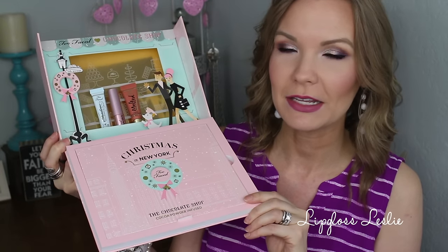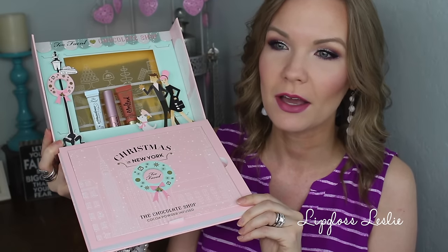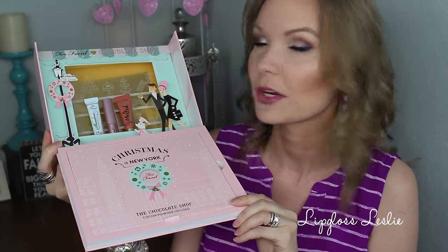When you open it up, it kind of looks like a little city — like you're walking along looking in the chocolate shop, which is super cute. All the deluxe size samples are up top and the palette is down below. You get the Too Faced Shadow Insurance. This isn't my personal favorite eye primer — it just doesn't seem to work quite as well for me as some others. But eye primers are such a personal thing, it's about what your eyelid situation is and what works best for that. So it's nice that it's included.